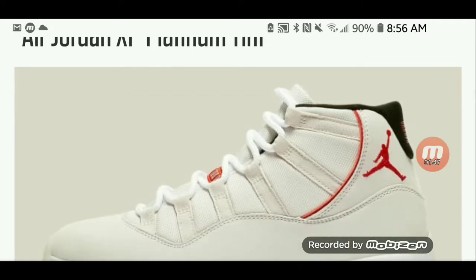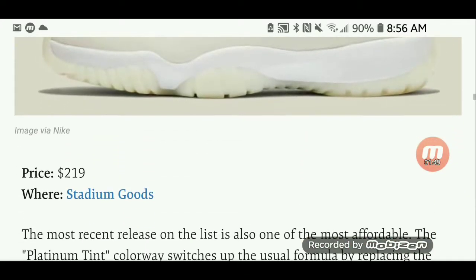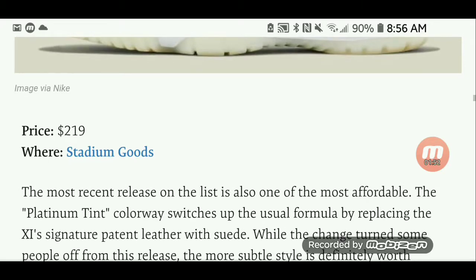The Air Jordan 11 Platinum at number 10. You can get these at Stadium Goods for $219.